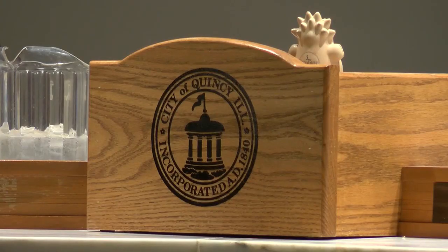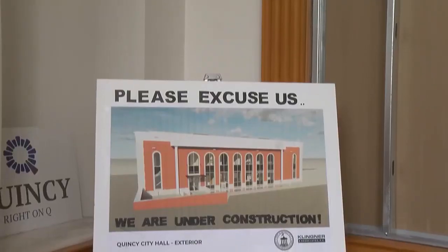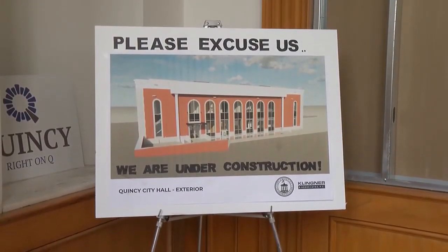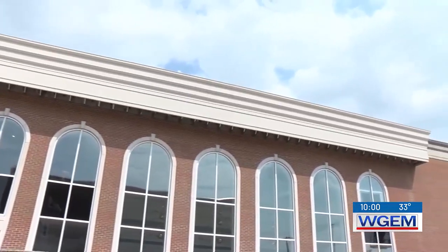Public Works Director Jeff Conte says the expense was planned all along. He says crews are wrapping up the exterior part of the project right now. That involved work on the roof, bricks, and replacing roof-mounted HVAC units.